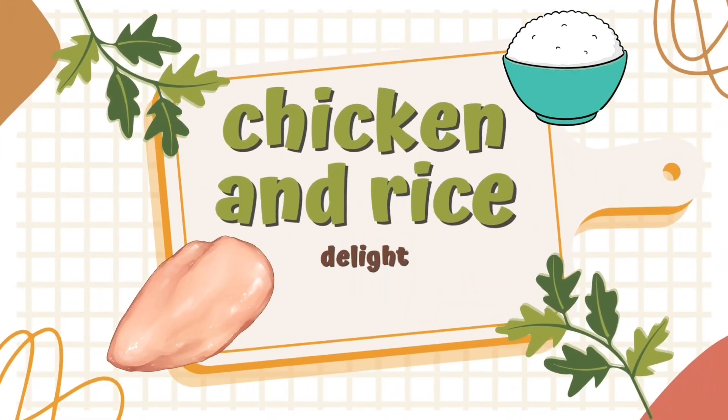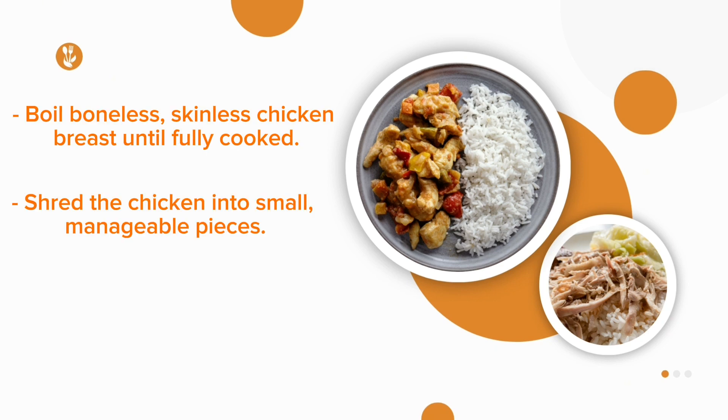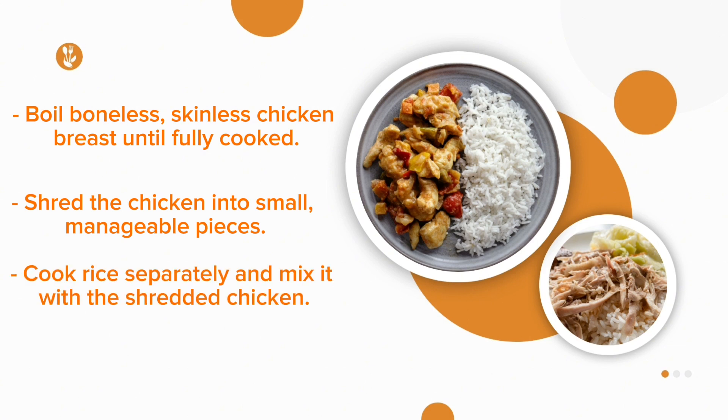Recipe No. 1: Chicken and Rice Delight. Boil boneless, skinless chicken breast until fully cooked. Shred the chicken into small, manageable pieces. Cook rice separately and mix it with the shredded chicken.